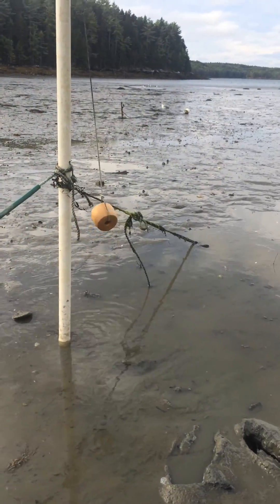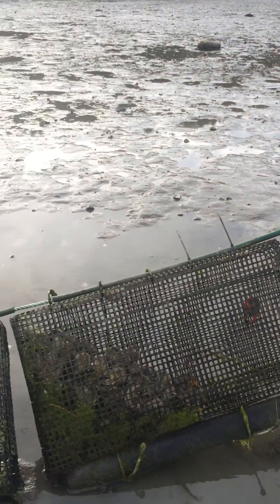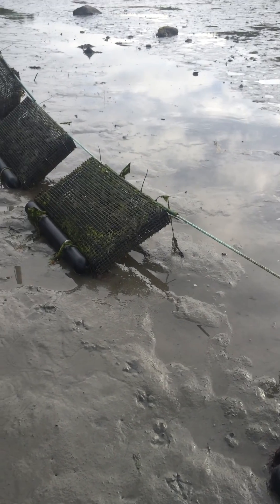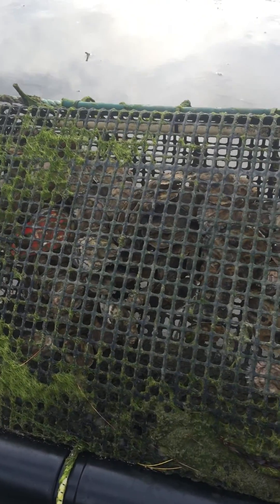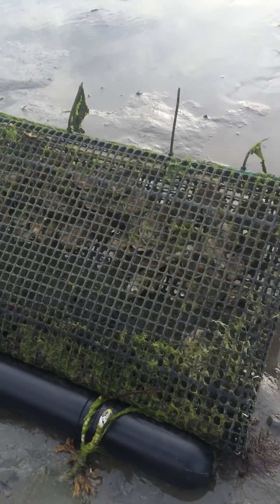There's a fair bit of sag in the line there, even though we've tightened up the anchor lines. So the bags will sit on the mud and they don't go completely vertical at low tide, but they do seem to be tumbling. You can see that some of the oysters will hang up on the bags and they don't fully drop down all the way to the bottom.